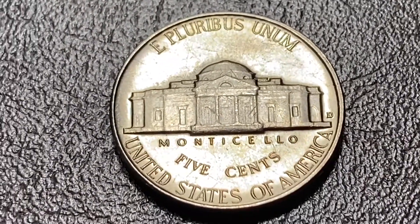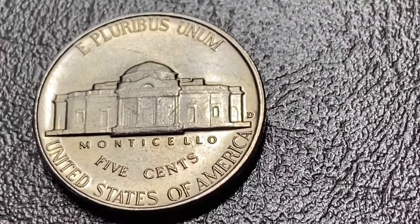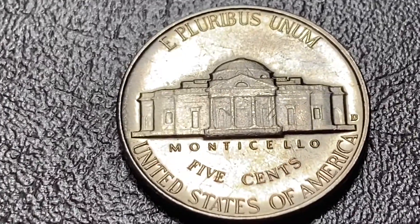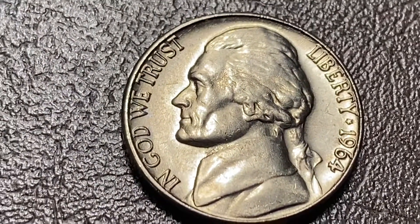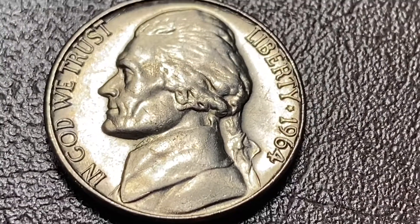I just pulled out this beautiful D, and it's a 1964, but I'm definitely keeping it because it is somewhat beautiful to me. And I don't know if you can see it — something interesting about this coin.